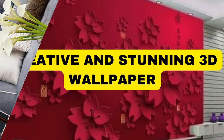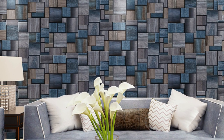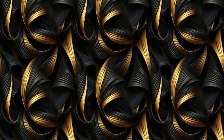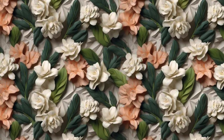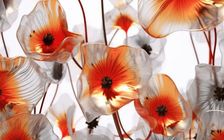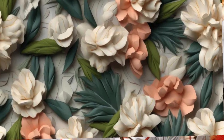Immerse yourself in a world of unparalleled visual depth and breathtaking realism with our exquisite collection of 3D wallpapers. Transform your living space into a captivating masterpiece where walls come alive with stunning textures, intricate patterns, and vibrant colors that defy the boundaries of conventional design. Our 3D wallpapers transcend the ordinary, offering a multidimensional experience that captivates the senses and transcends traditional flat surfaces.